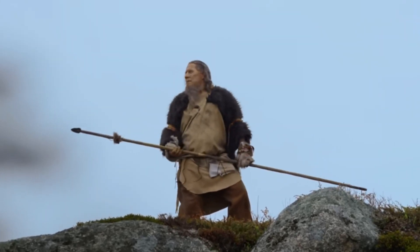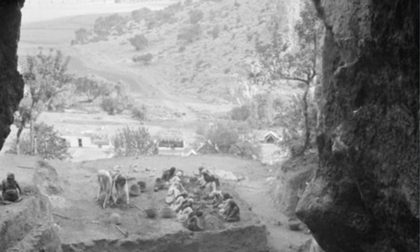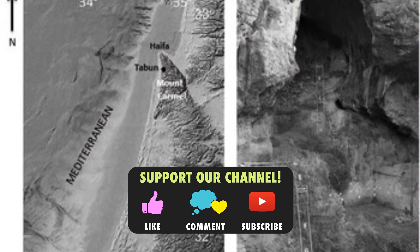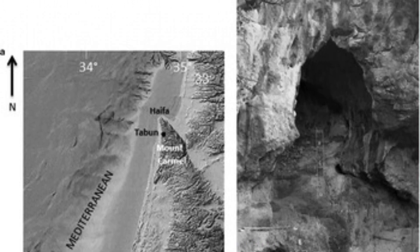There is limited information on this fossil, but if you have any other information you would like to add, do drop it in the comments section below. Don't forget to support us by liking our videos and subscribing to the channel. Till then, this is Halabella, and see you soon in our next video.